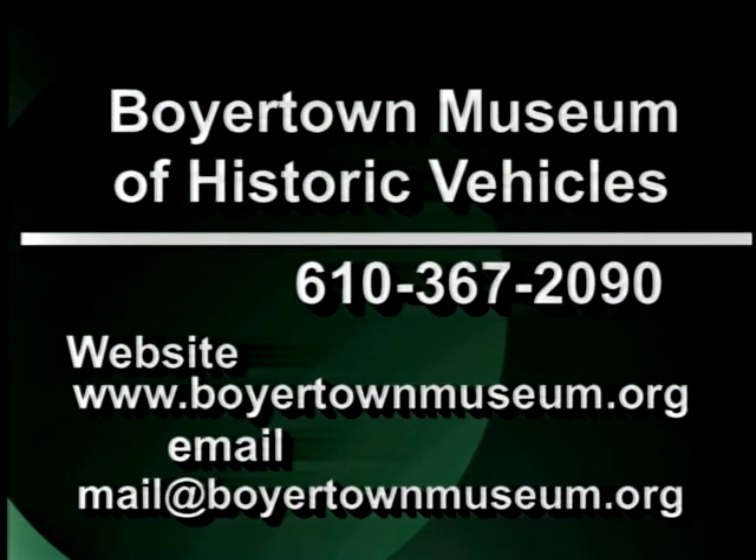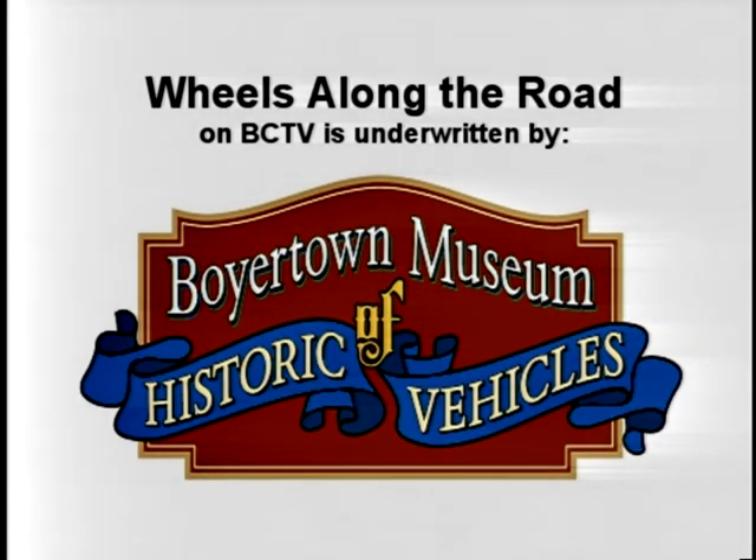It's time to wrap up for this month. Thank you, Dan and Sam. Until next time, be safe, and we'll see you in the fall. Wheels Along the Road on BCTV is supported by the Boyertown Museum of Historic Vehicles.